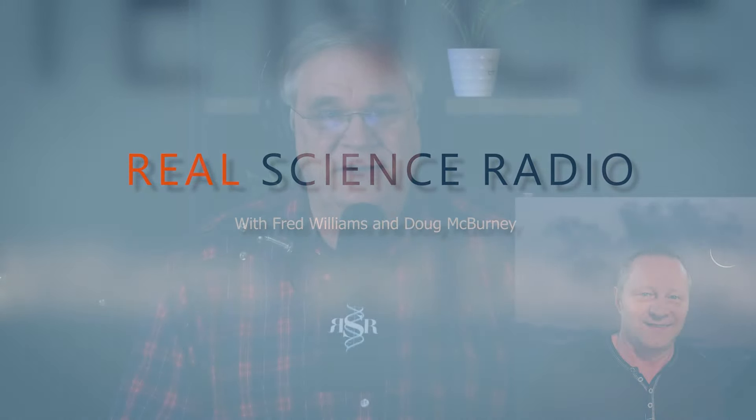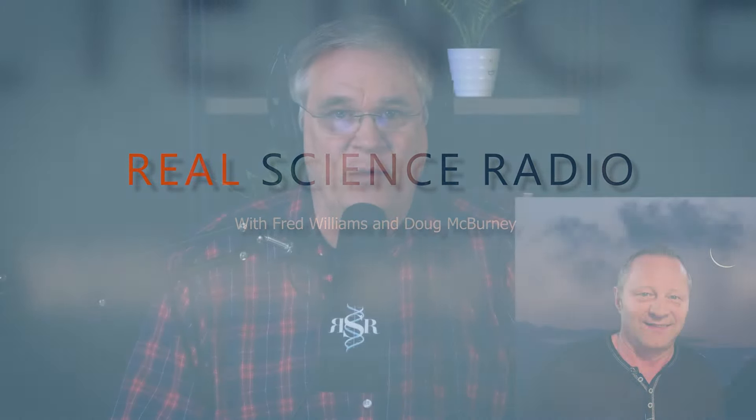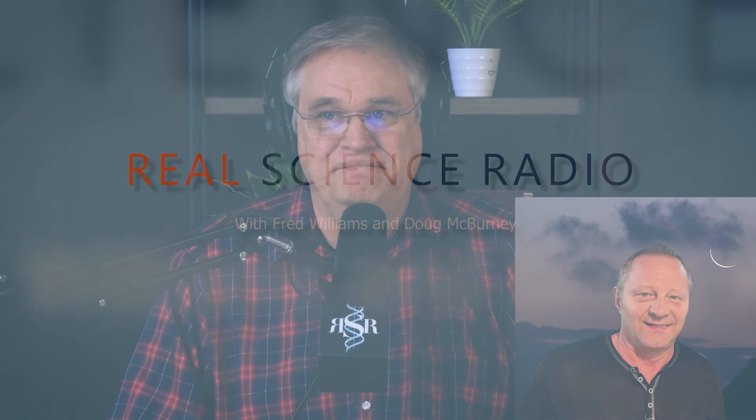Greetings to the brightest audience in the country. This is Real Science Radio. I'm Fred Williams. And I'm Doug McBurney, Bible student and amateur comedian. It's great to be back talking about real science on Friday. We're back for our show on Abiogenesis Part 2. We had Dr. Royal Truman on air last week, and we got into a lot of really good chemistry stuff and some of the philosophy behind the whole question of the origin of life. I'd like to welcome back to Real Science Radio, Dr. Royal Truman.